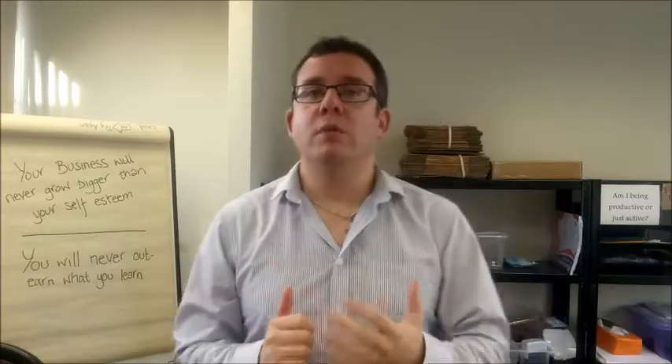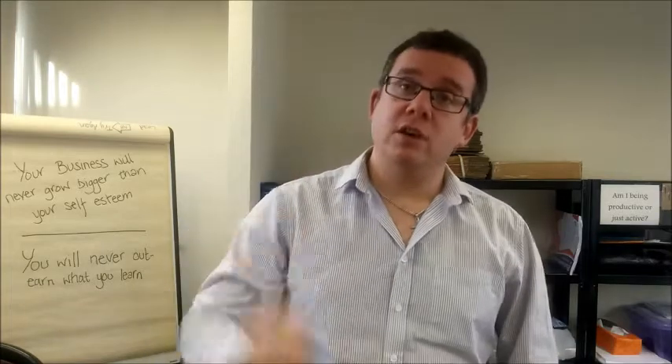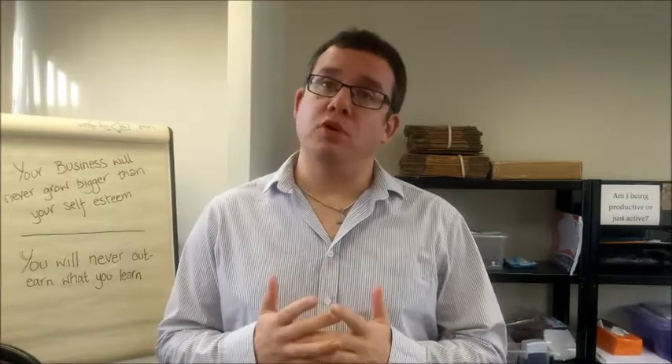Hello, James Blacklaw from JB Commercial Finance here. I want to talk to you about three things you can do to make sure that your commercial lending request goes through as quickly and smoothly as possible.